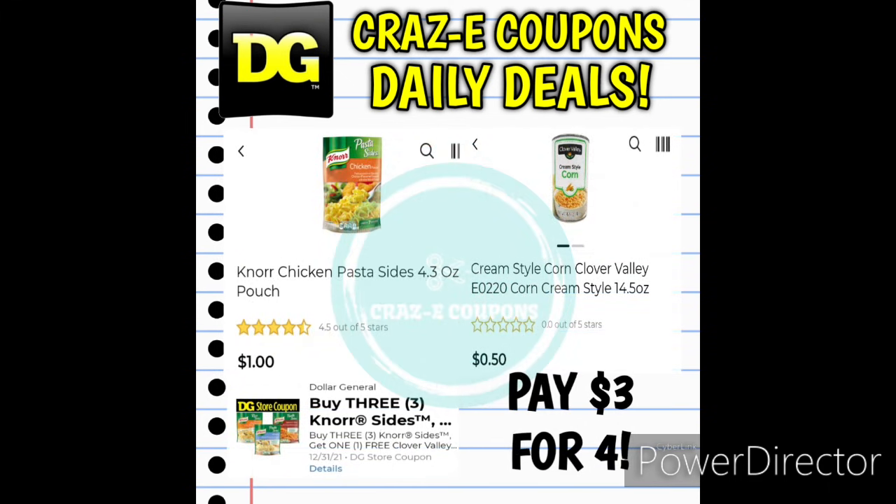Next up we have an awesome deal on Knorr Pasta Sides. Pick up 3 of those at $1 each, and you'll get one can of Clover Valley Vegetables for free, leaving you paying $3 for all 4 products.